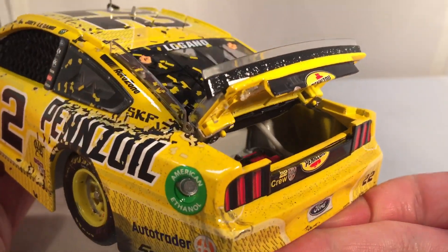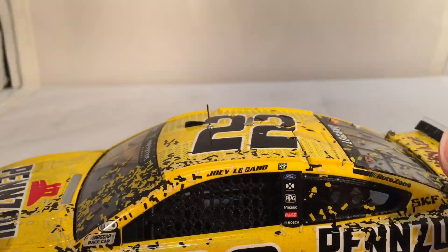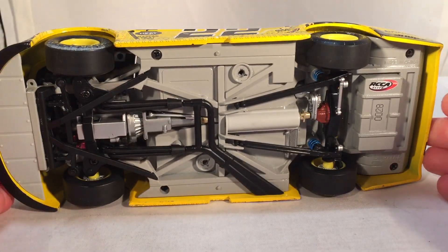The deck lid does open — you got your typical fuel cell and such back there. Roof flaps of course do open as well. And there's the underside of the car if you want to see that.